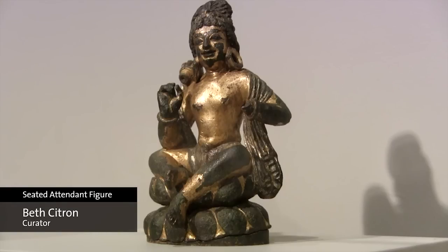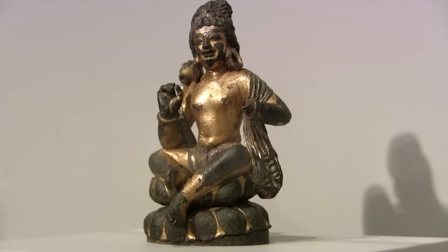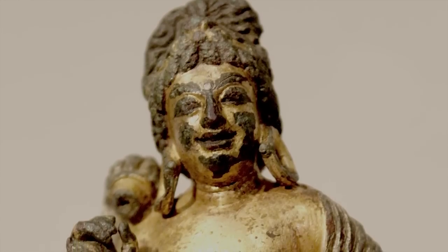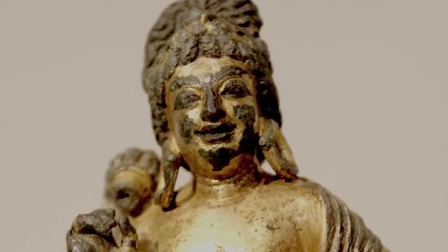I chose this seated attendant figure from the Swat Valley because Swat Valley is a very interesting region at the crossroads of east and west, especially during the ancient Gandharan period. What I really liked about this figure is that you see features of both east and west in the figure's face.